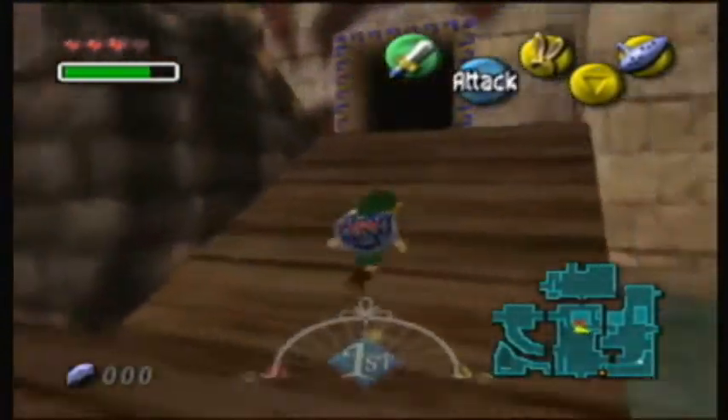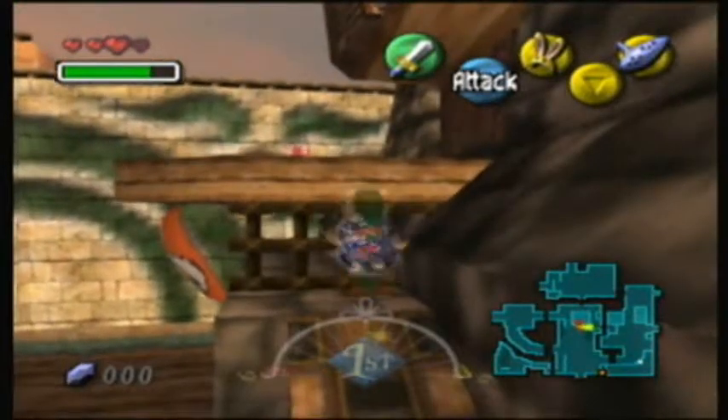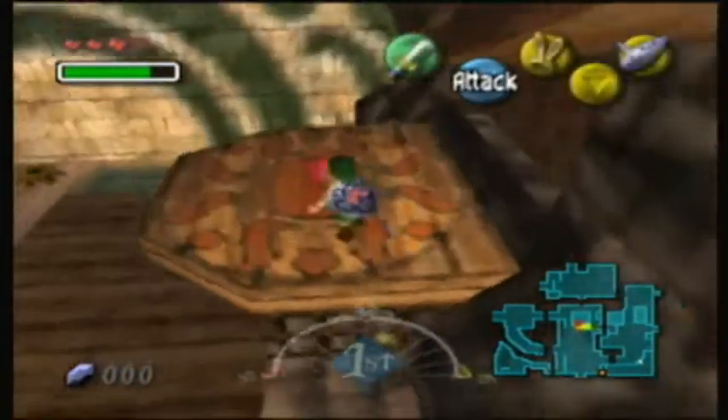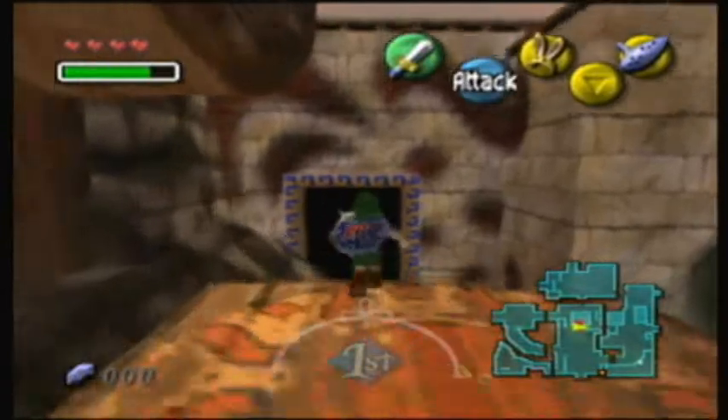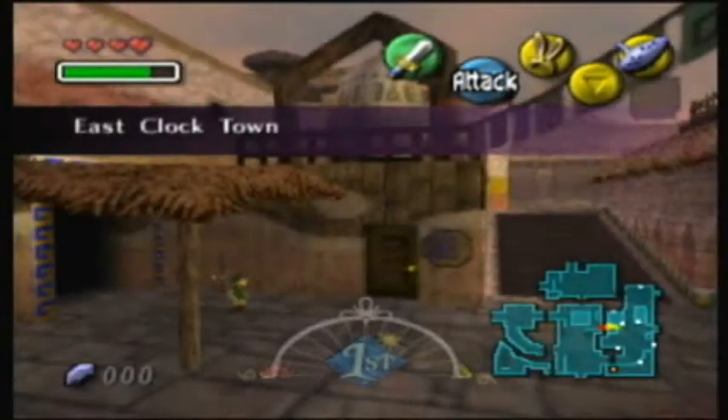Hey everybody, it's GamerNumber98 here and welcome back to Let's Play Majora's Mask. And get this — we can make this jump as normal Link. So last time, we delayed the first dungeon of the game even more by grabbing the all-important bunny hood.